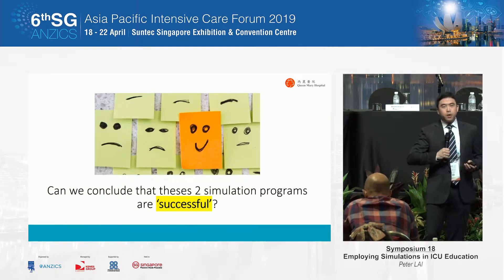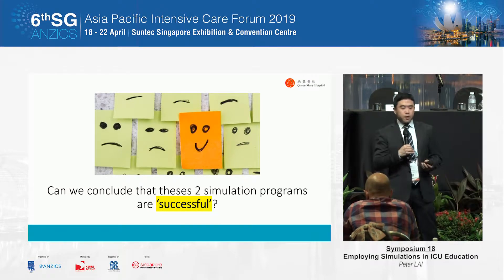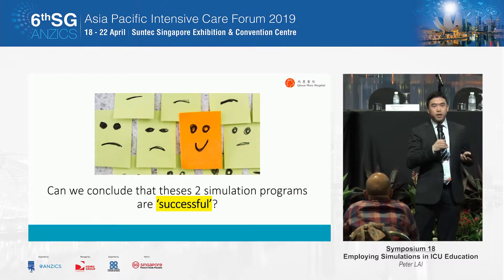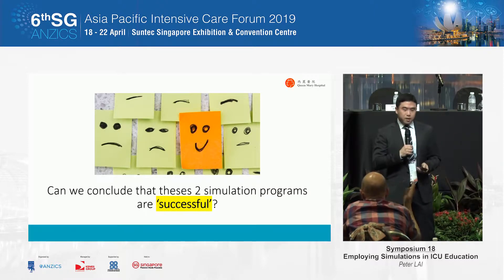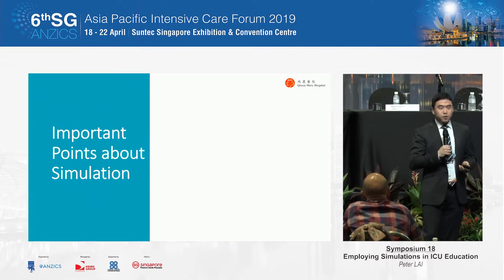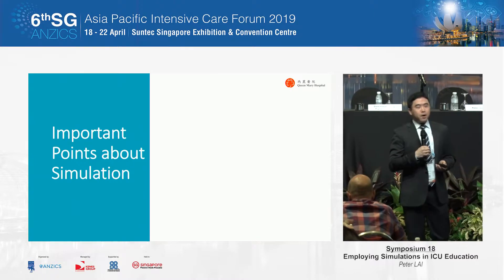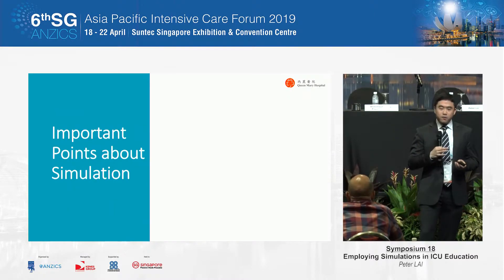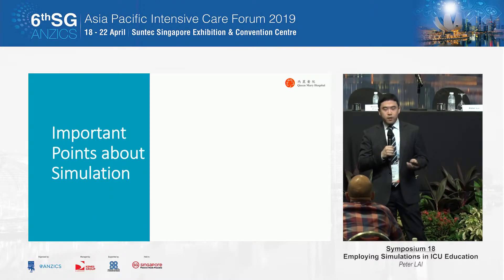At this point, I would like to ask: do you think our simulation programs are successful? I see some nods and some shaking of heads. Why do you think they are or are not successful? How do we define a successful simulation training? I think there are some important points we need to note about simulation.